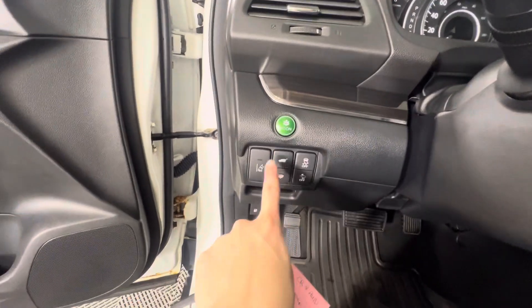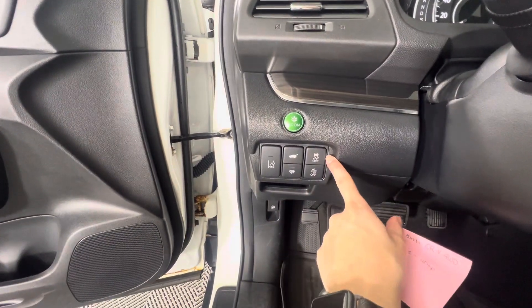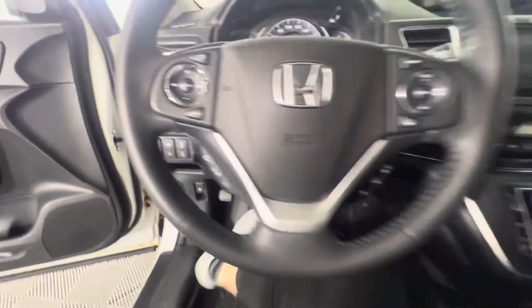Here you've got your eco mode, lane keep assist, a button for your lift gate, and you've also got traction control and collision assist settings as well.